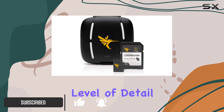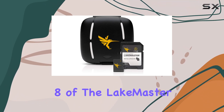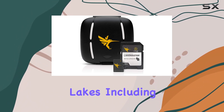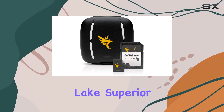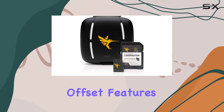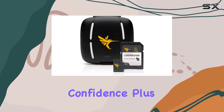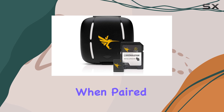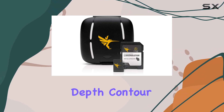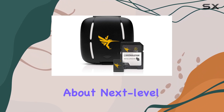Version 8 of the LakeMaster card boasts 154 new or remapped high-definition lakes, including the majestic Lake Superior. With its depth highlight, shallow water highlight, and water level offset features, you can effortlessly identify underwater structures and navigate with confidence. Plus, when paired with a Minn Kota iPilot Link, you can follow selected depth contour lines for hands-free automatic boat control — talk about next-level convenience.